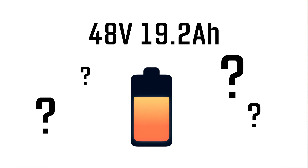If you're looking at buying an e-bike but don't understand all the ins and outs of the battery, then this is the video for you.